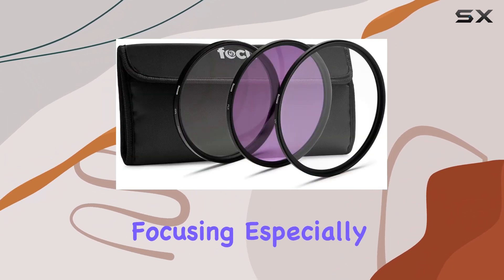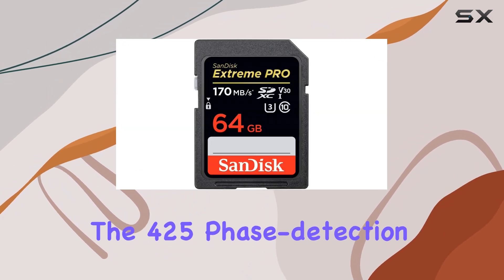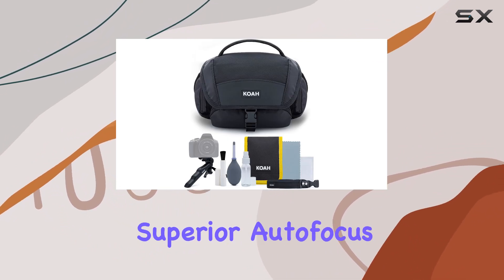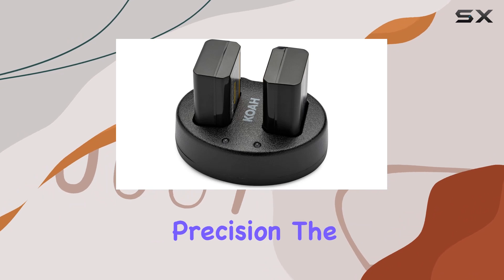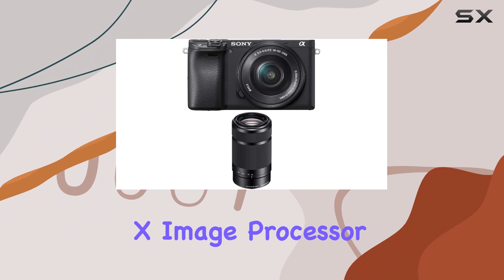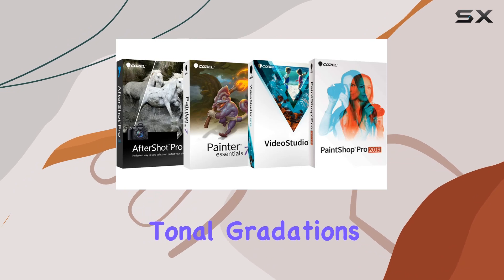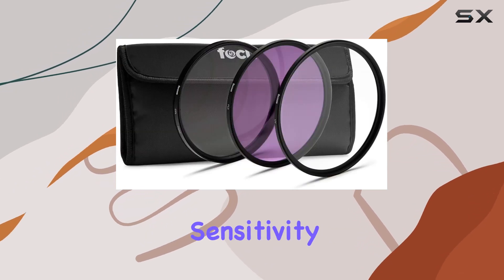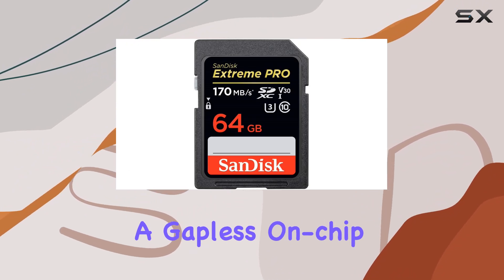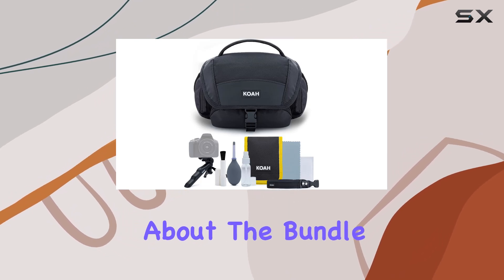The fast hybrid AF system ensures rapid and accurate focusing, especially handy for dynamic video shooting. The 425 phase detection AF points cover 84% of the image area, providing superior autofocus precision. The 24.2 megapixel APS-C image sensor coupled with the BIONZ X image processor produces images with lifelike colors, supreme detail, and smooth tonal gradations. The camera's sensitivity range of ISO 100 to 25600, combined with a gapless on-chip lens structure, excels in various lighting conditions.